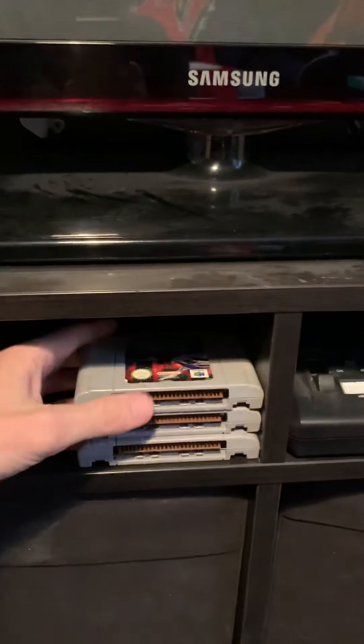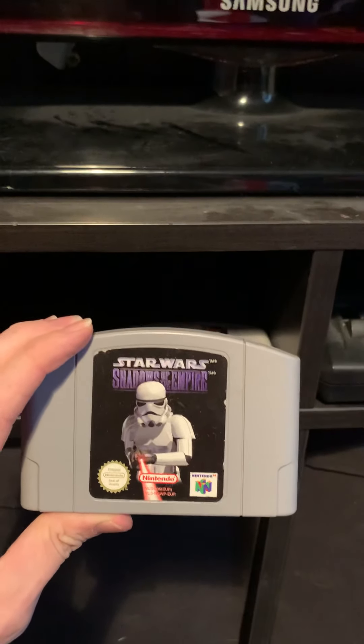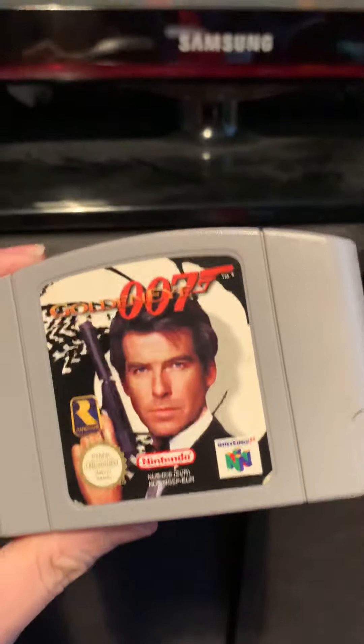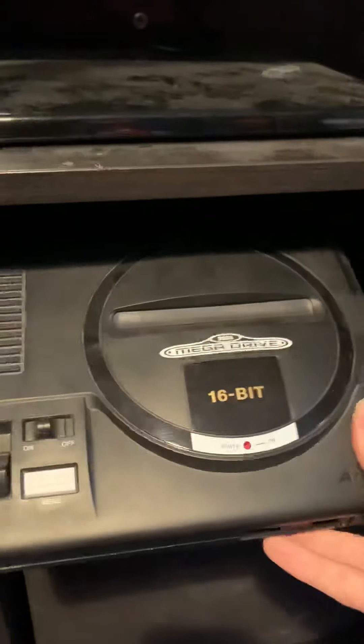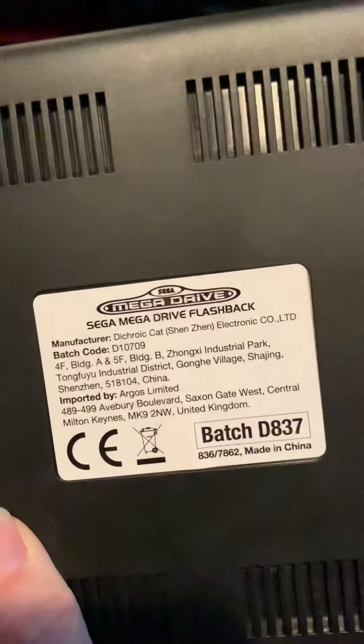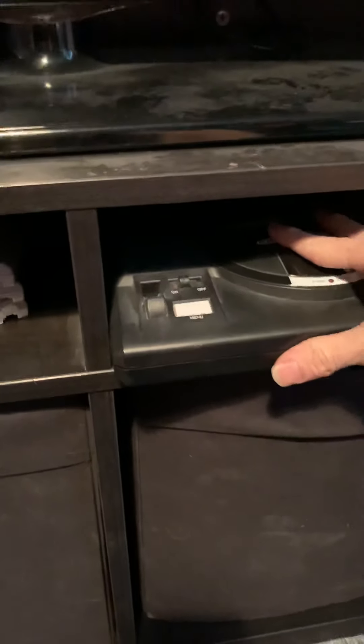Obviously the N64 — so Lylat Wars, Star Wars Shadow of the Empire, GoldenEye 007 which is the best game ever. Mega Drive — or Master System — it's the Mega Drive Flashback. Still good, still reminds me of childhood, which is awesome.